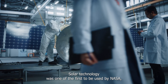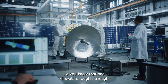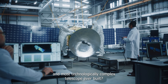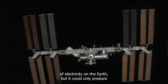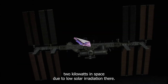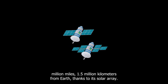Solar technology was one of the first to be used by NASA, and it is still a crucial component of modern spacecraft. One kilowatt is roughly enough to microwave some leftovers — or to power the most significant and technologically complex telescope ever built. A photovoltaic array can generate about 21 kilowatts of electricity on Earth, but it could only produce two kilowatts in space due to low solar irradiation there. NASA's James Webb Space Telescope will remain energy-efficient more than one million miles (1.5 million kilometers) from Earth thanks to its solar array.